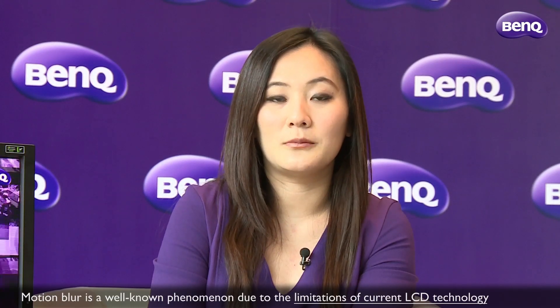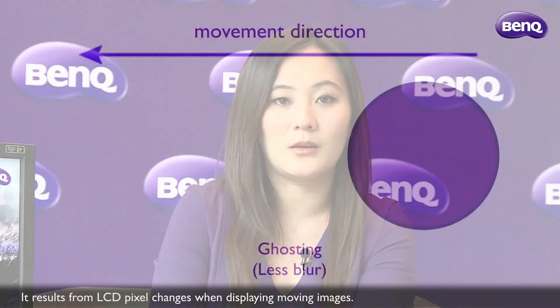Hello, this is Elsa from BenQ Corporation. I would like to introduce BenQ's motion blur reduction technology today. Motion blur is a well-known phenomenon due to the limitations of current LCD technology. It results from LCD pixel changes when displaying movie images.